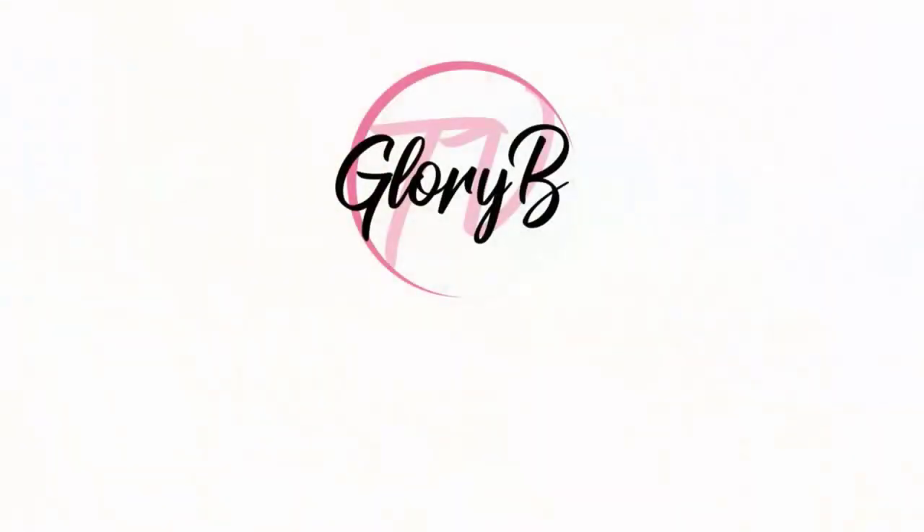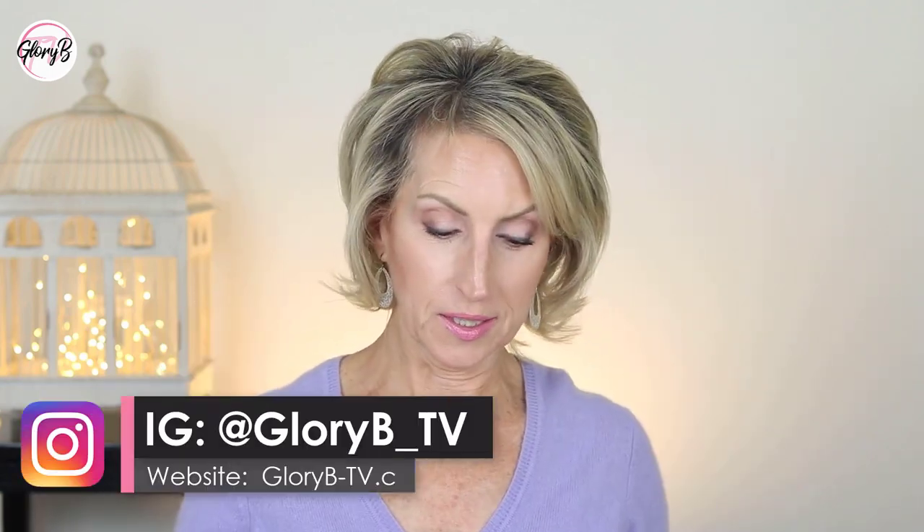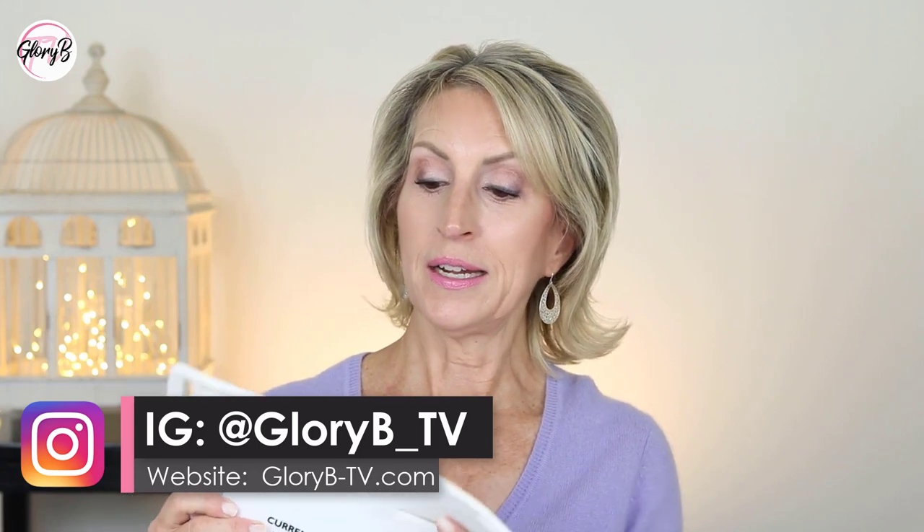I have a device to share with you that similar things are used in professional offices, but you can use this at home to improve the look of the skin on your neck and chest area. Hi, I'm Glory B and this is Glory B TV, a lifestyle channel for mature women who want to look fabulous, feel amazing, and age gracefully. This is not a sponsored video — this is my total honest opinion.